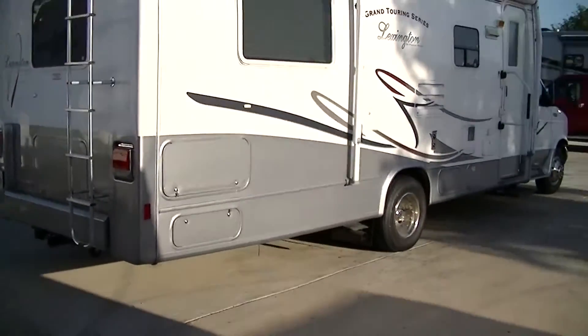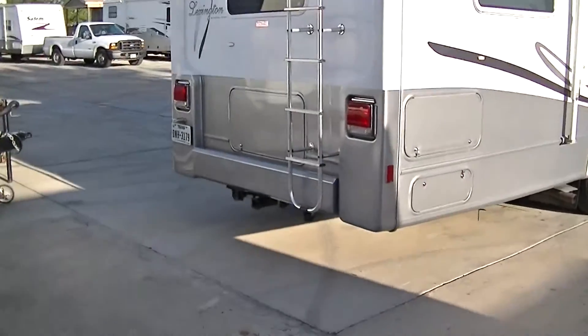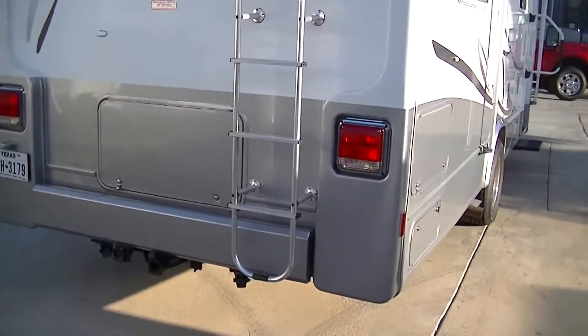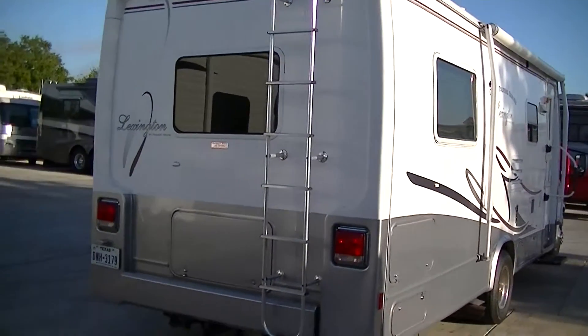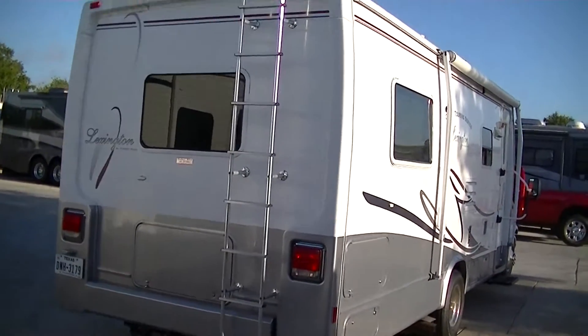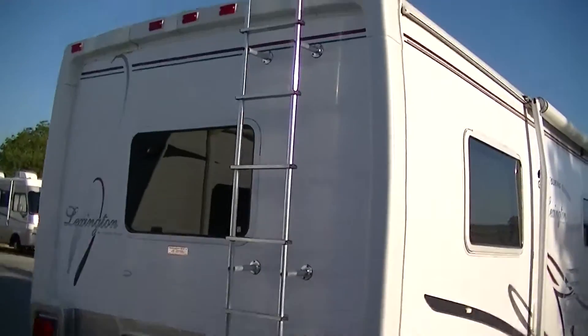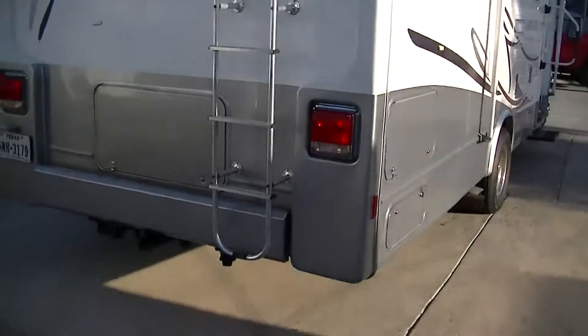Already outfitted with a Class 2 receiver and an electric brake controller for your tow-behind — whether that's a car, a boat, a cargo trailer, or heck, whatever you want to pull, you can do it.